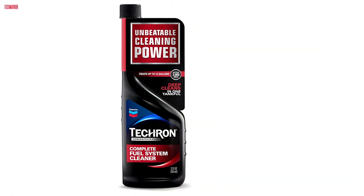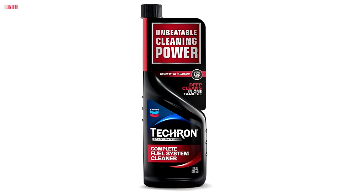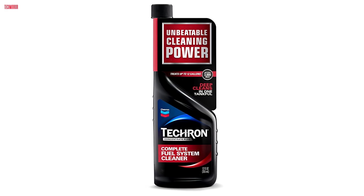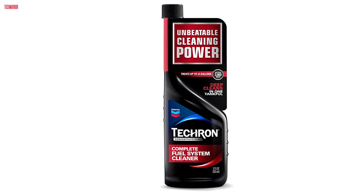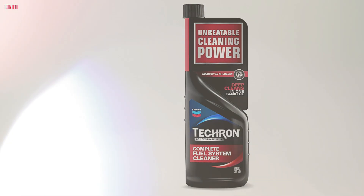Overall, Chevron Techron Concentrate Plus delivers impressive, tangible benefits for both daily drivers and weekend warriors. Whether you're dealing with poor fuel economy or just want to keep your engine running at its best, this fuel system cleaner is worth every drop.